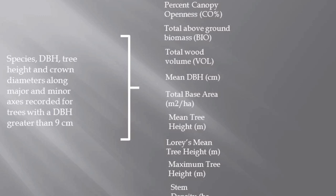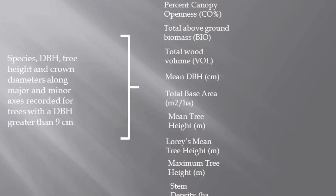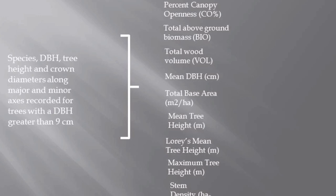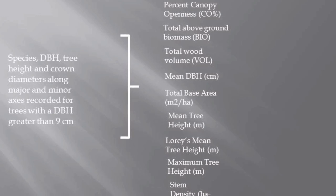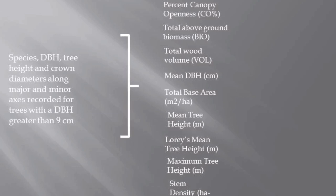Sugar maple tree crowns will be represented by an ellipsoidal geometric shape. Hemispherical photos will be taken using an 8-millimeter fisheye lens positioned 1 meter above the ground near the center of the plot. The species, diameter breast height, tree height, and crown diameters along major and minor axes will be recorded for trees with a diameter breast height greater than 9 centimeters. With the data collected, we should be able to derive 10 biophysical forest metrics: maximum tree height, loris mean tree height, mean diameter breast height, total basal area, percent canopy openness, leaf area index, ellipsoidal crown closure, total above-ground biomass, total wood volume, and stem density.